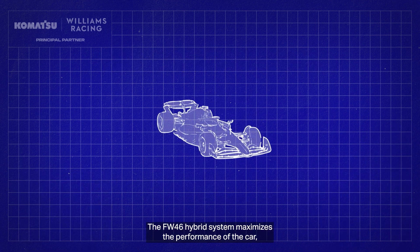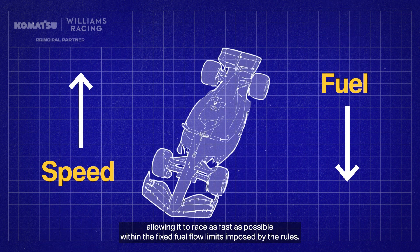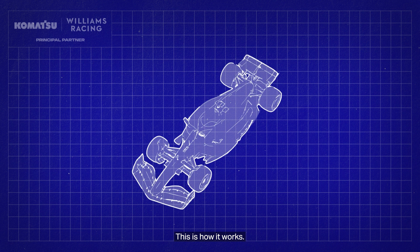The FW46 hybrid system maximises the performance of the car, allowing it to race as fast as possible within the fixed fuel flow limits imposed by the rules. This is how it works.